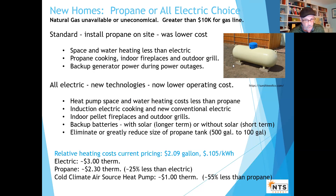And for backup — while not quite as good as a generator — you can now pair backup batteries with solar for longer term backup on the order of a couple of days, or without solar for very short term.